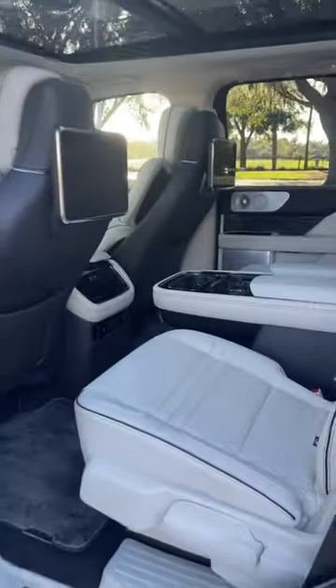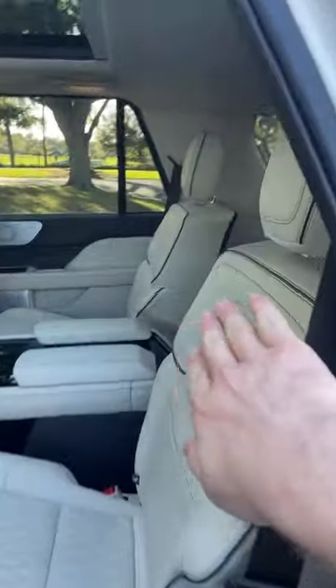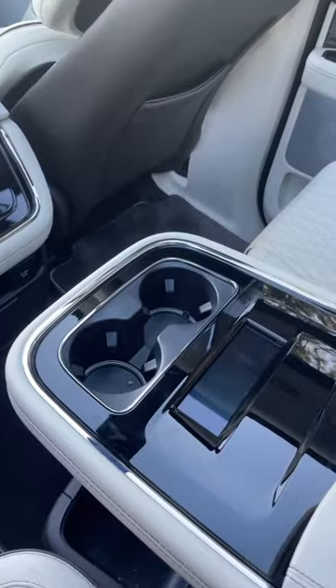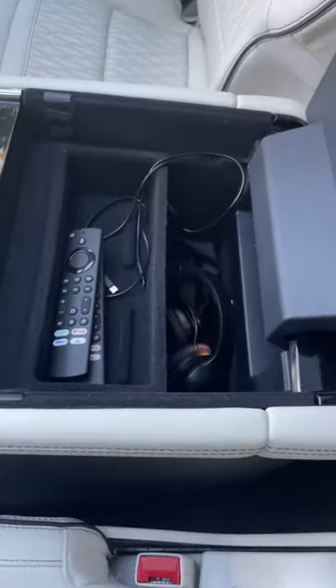The back seat of the Lincoln Navigator is going to blow you away. You can get the Navigator with a bench seat, but this one has captain's chairs with its own center console in the middle. The center console houses your cup holders, some storage underneath, and some storage in here.